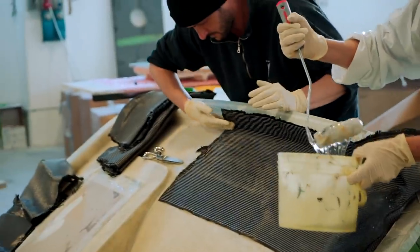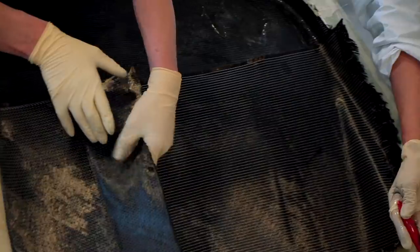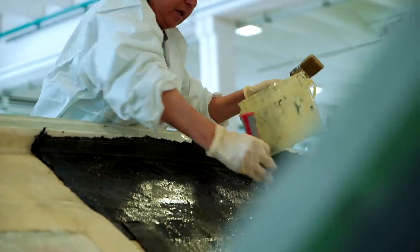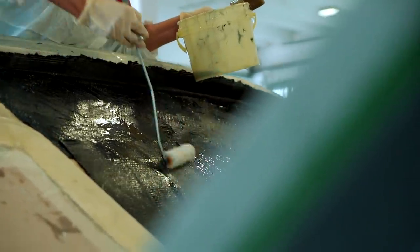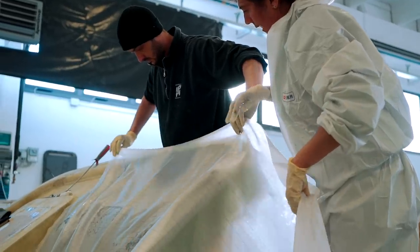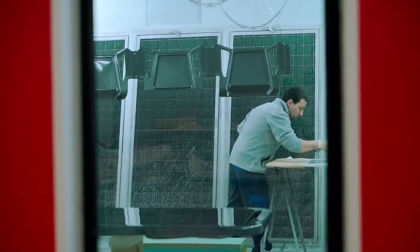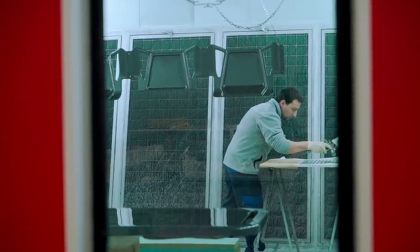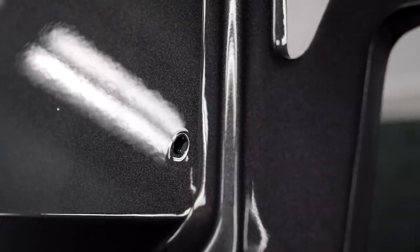Once this is completed, a carbon fiber sheet is added, and in some parts of the boat a foam core of a material called Termanto. Once again the piece is vacuum sealed in a temperature-controlled oven that actually chills rather than heats the unit during this part of the process. Each piece goes through a cycle of lamination and vacuum sealing three times before it's ready to be fitted to the actual boat.